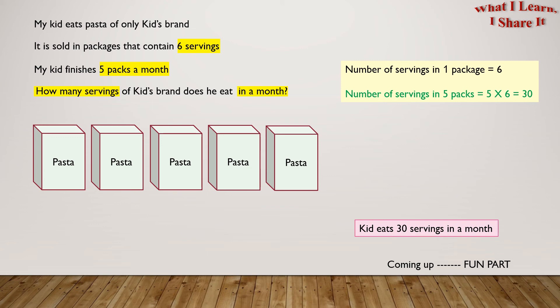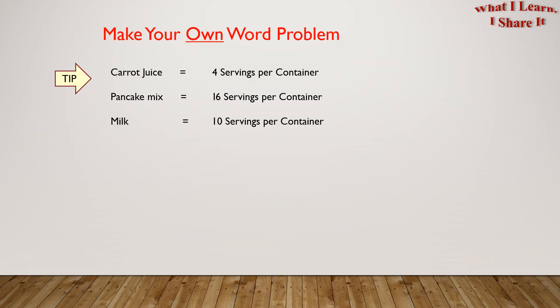Coming up is the fun part — make your own word problem! Here is a tip: find things in the kitchen that have servings, then ask your mom how many of those she buys in a month. You can then make your own story around it.